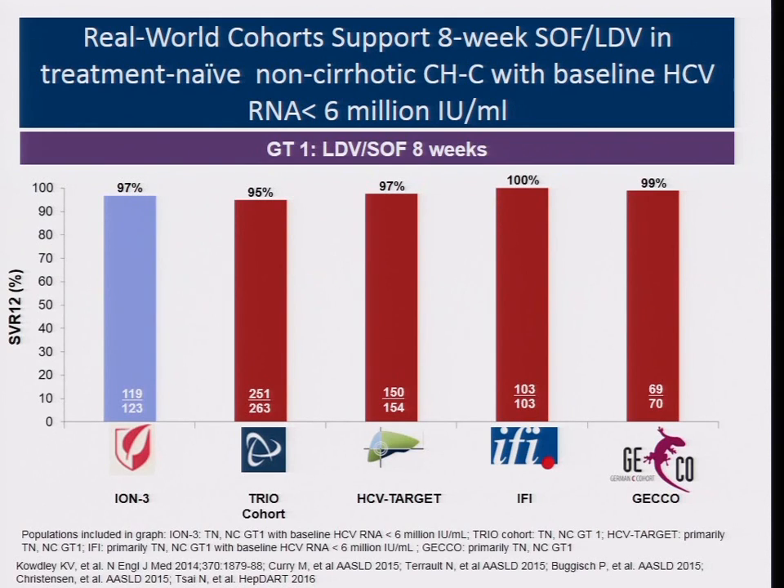For the first case, if the patient has genotype 1B, treatment naïve, non-cirrhotic — what is the best option? This is a study of sofosbuvir and ledipasvir: one pill daily and only eight weeks treatment duration. From the first clinical trial, the subgroup of patients with treatment naïve genotype 1B and viral load below 6 million IU/mL still achieved SVR.